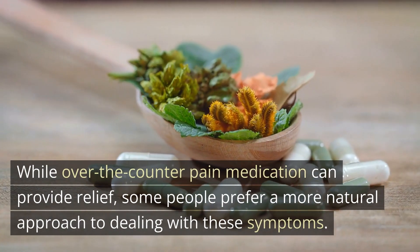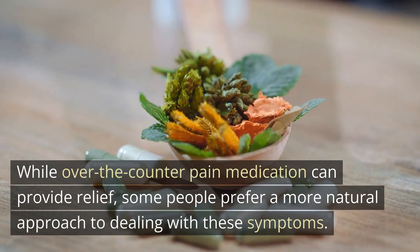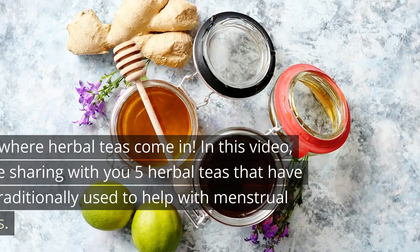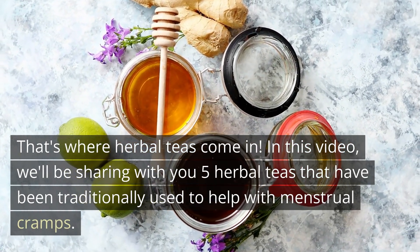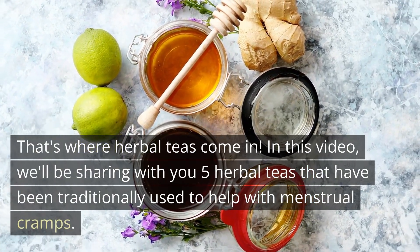While over-the-counter pain medication can provide relief, some people prefer a more natural approach to dealing with these symptoms. That's where herbal teas come in. In this video, we'll be sharing with you 5 herbal teas that have been traditionally used to help with menstrual cramps.